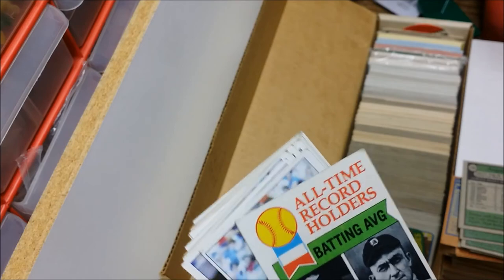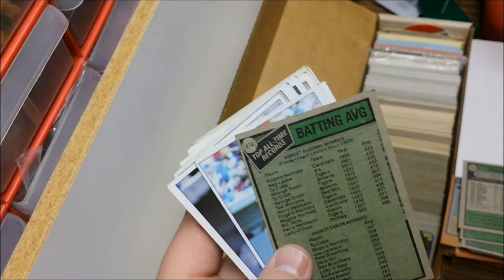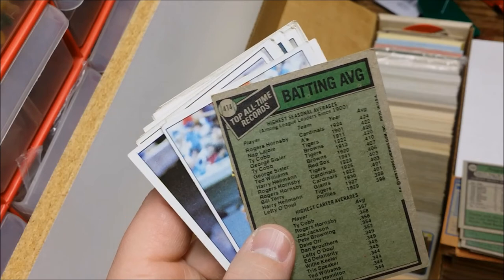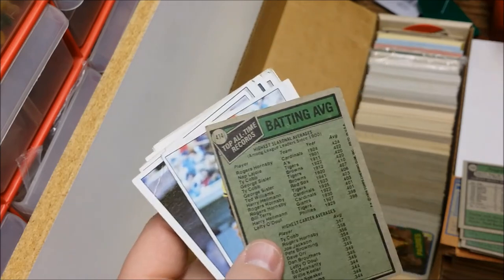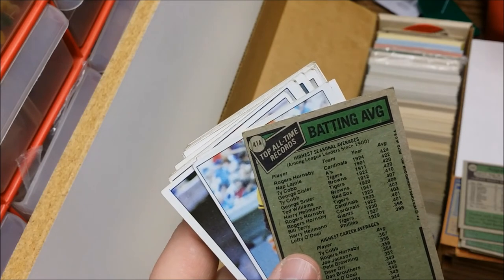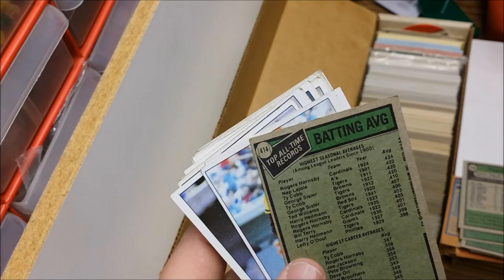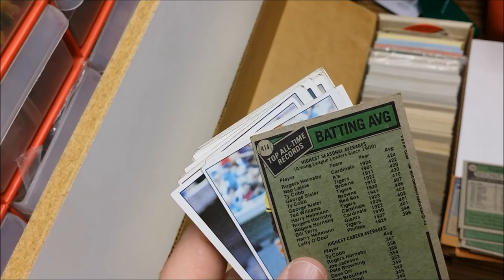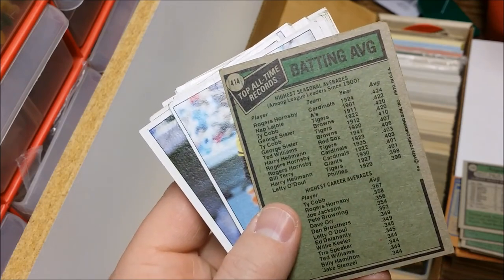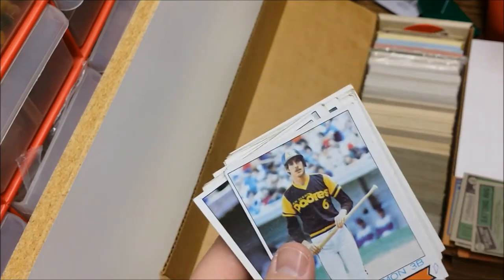Oh look at this — all-time record holders. Batting average for a season is Rogers Hornsby with the Cardinals, and career was Ty Cobb with the Tigers. Hornsby batted .424 in 1924. We haven't seen anybody bat over .400 since Ted Williams in '41, and only about eleven guys have ever batted over .400 in a season.